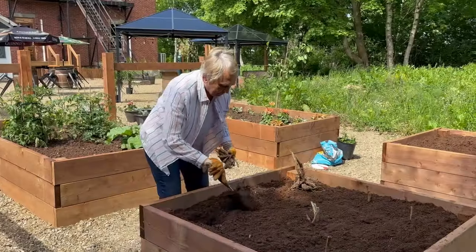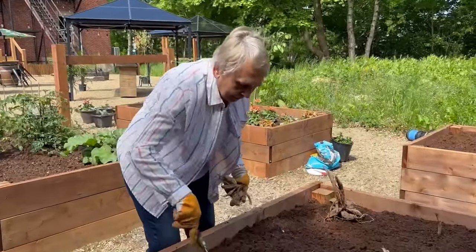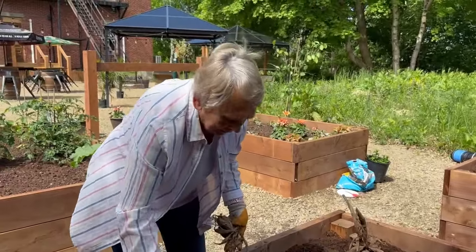My mum and dad are back from the UK and they have been working in the garden all week, so I thought I would ask my mum to give us a little tour of everything that she's been planting. Mum and dad are back and they are now hard at work in the garden, right mum?